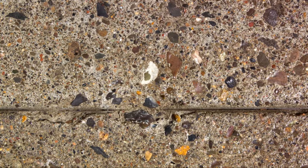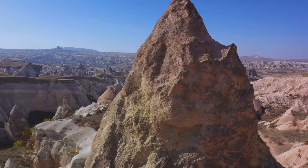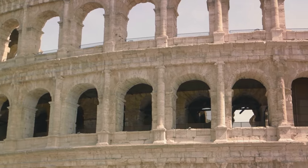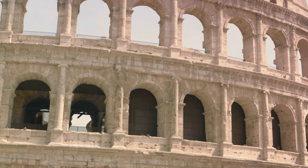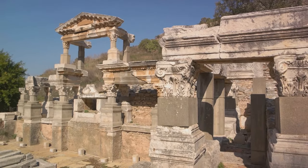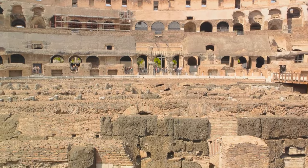Roman concrete was unlike the concrete we're familiar with today. It was a unique blend of volcanic ash, lime, water, and chunks of volcanic rock. This combination resulted in a material that was not only strong, but also resistant to the ravages of time and the elements. Modern concrete, while impressive in its own right, struggles to match the longevity of its ancient counterpart — it's susceptible to weathering and decay, often showing signs of wear within a few decades.